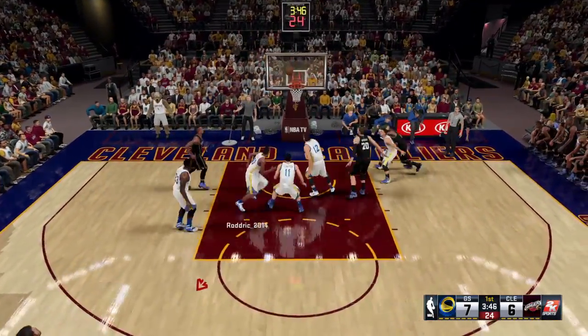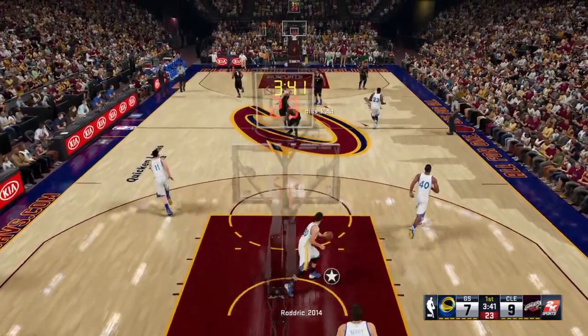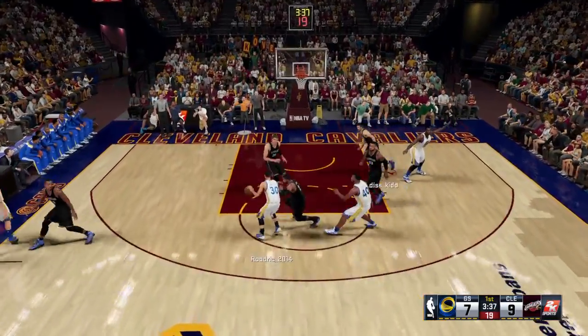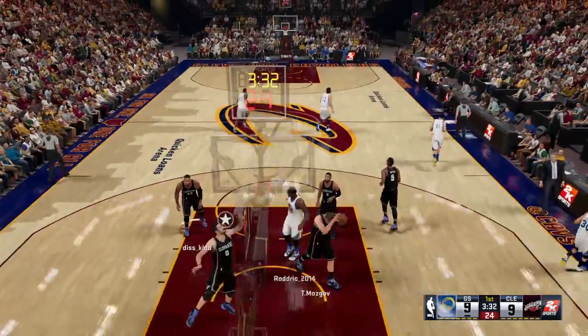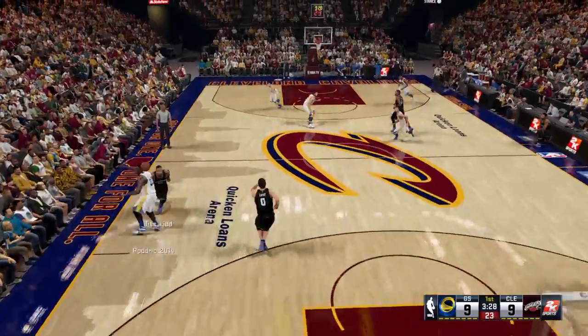LeBron kicks to Love. It's James picking up the assist. Love's got five points so far. They immediately get those three points back — trading blows from behind the arc.